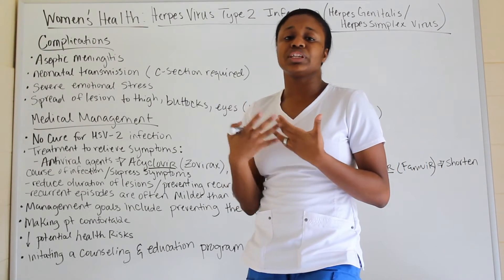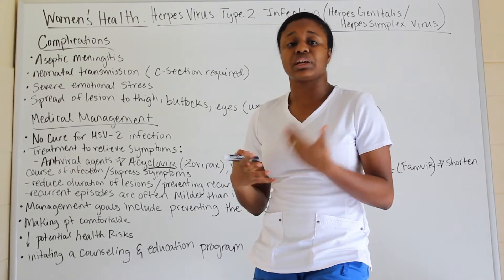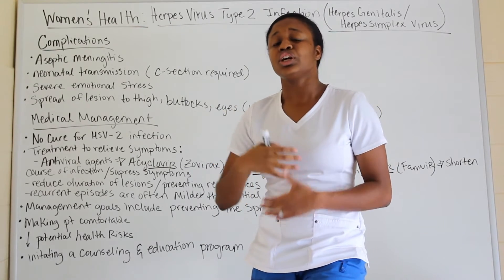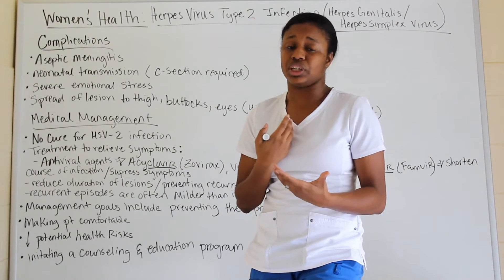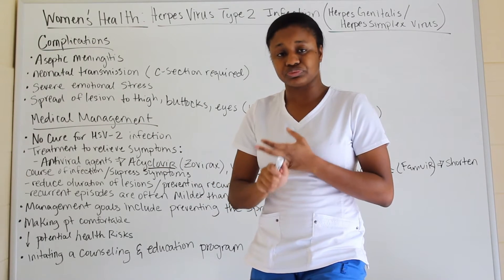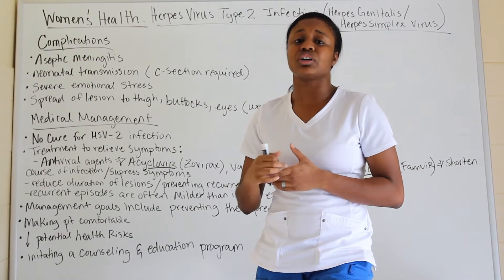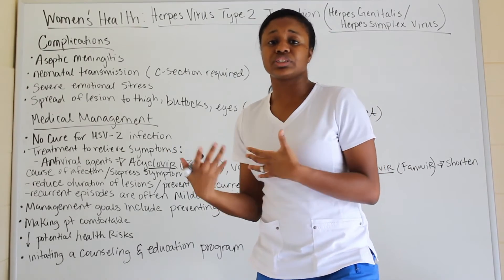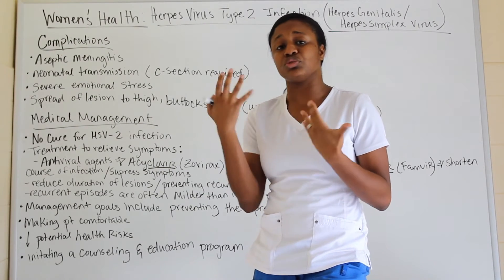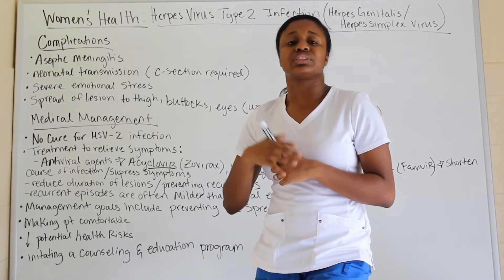Counseling and education are very important for STI patients because many of these things can be prevented, especially sexually transmitted infections, since you can control your sexual partners. Educate them about safe sex and make sure they're aware that skin-to-skin contact can still cause herpes transmission — even if a condom is used — and that both partners should be tested.